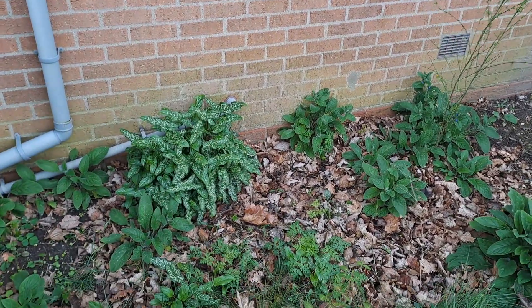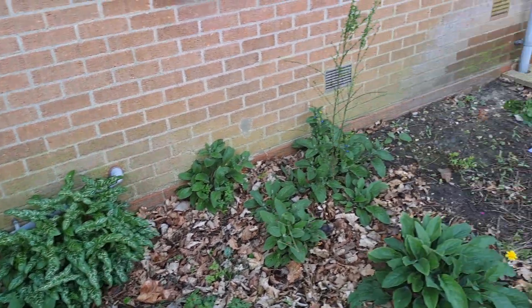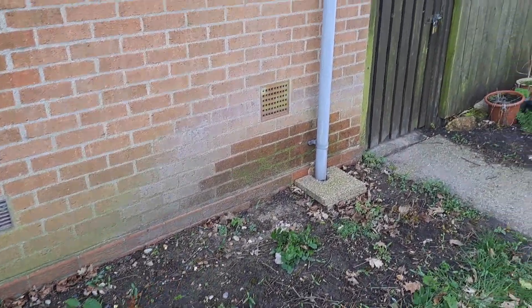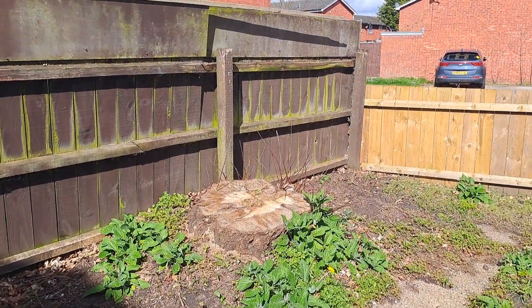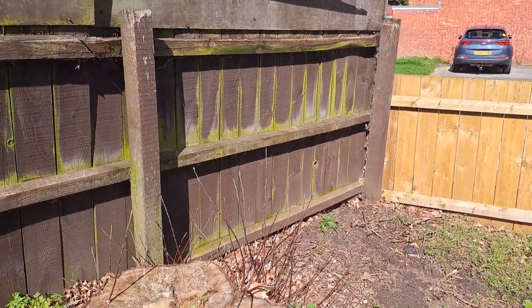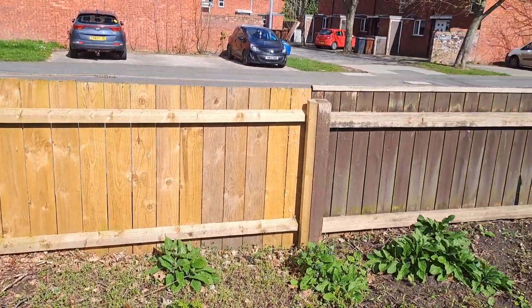The ubiquitous arum lilies — lords and ladies. Another rose over here which is looking pretty defeated. There's been a huge tree that's been cut down here. I'm not sure what that was but I'm sure we'll be able to see before very long. Some very nice red bark on those twigs — that might be worth doing something with.